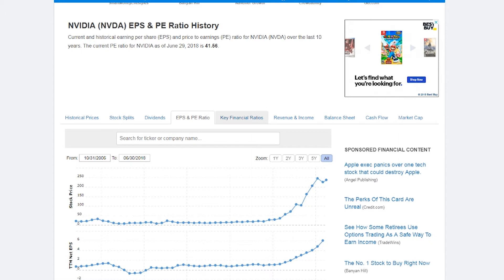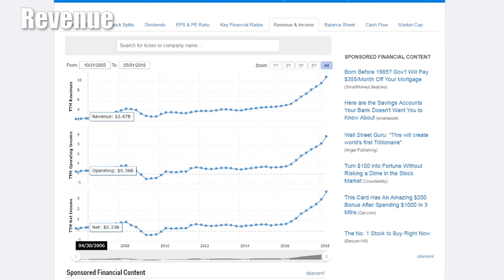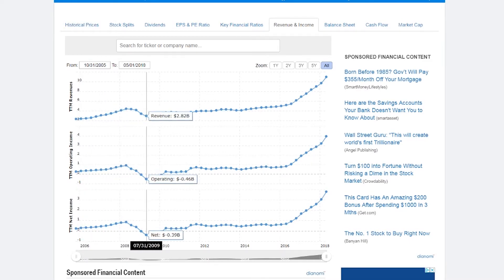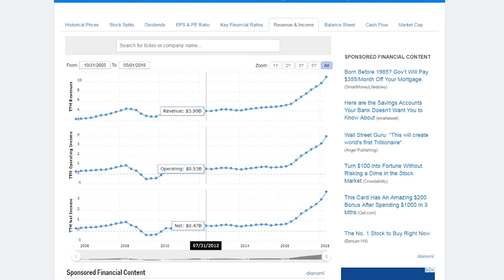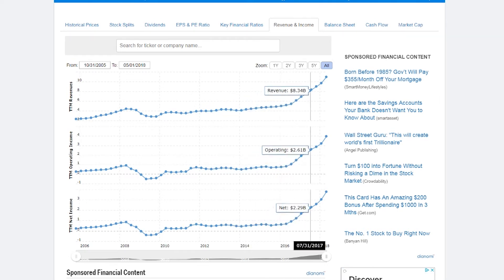Next let's jump into the revenue and make sure it's on a strong upward trend. Its revenue has shot up just recently in the past two years, mostly because of the cryptocurrency market and how that's changed the game. We shall see if that continues, but I'm more interested in its deep learning applications.